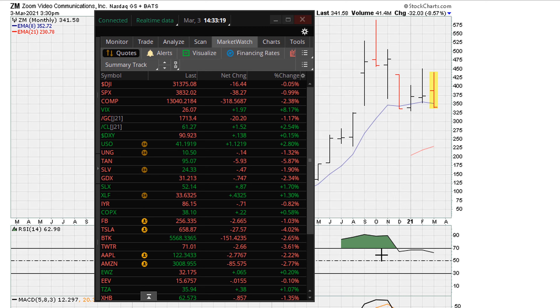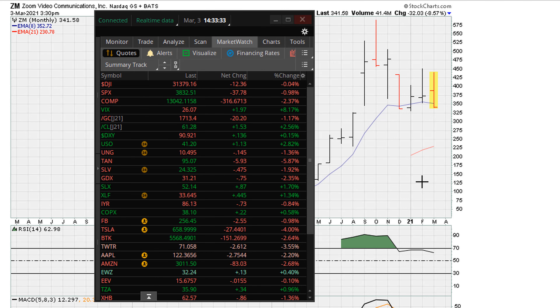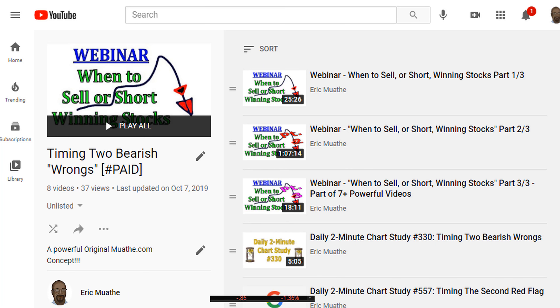This is Eric Moade with Moade.com. As the market is showing signs of cracking, I just want to sensitize you to a couple of things here in terms of setups. We can see that the market is pulling back, especially the NASDAQ. I want to do a follow-up to a video I did where I was discussing the two bearish wrongs here on this playlist.